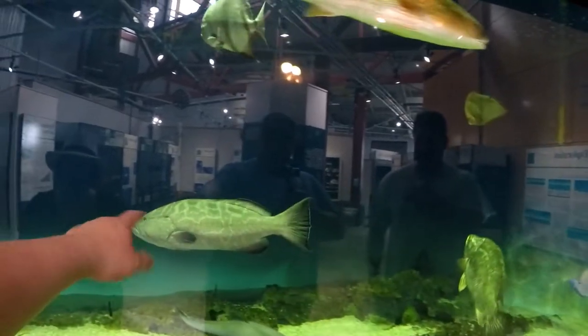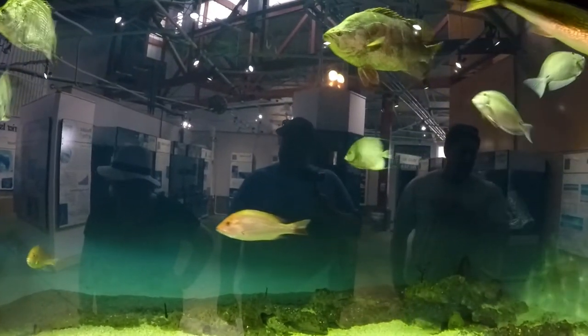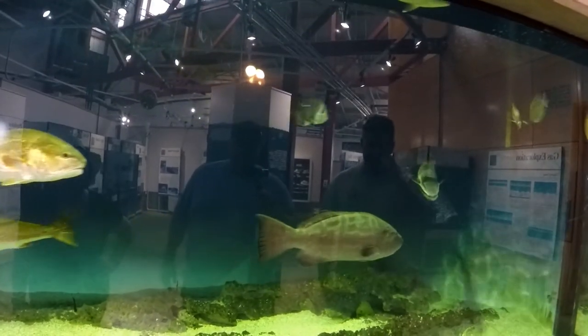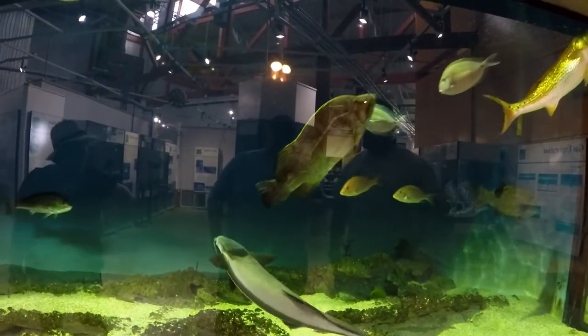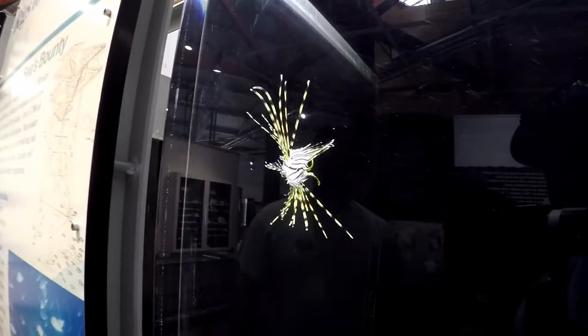Catching scamp and grouper is like pulling up a log — they just sit there and don't want to come up. There's also a red snapper in here. The federal red snapper season was only three days this year, which is insane — politically contentious and beyond anyone's control. And there's a small lionfish over there too.